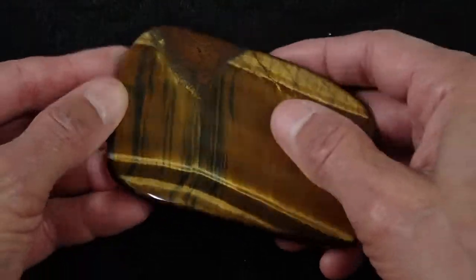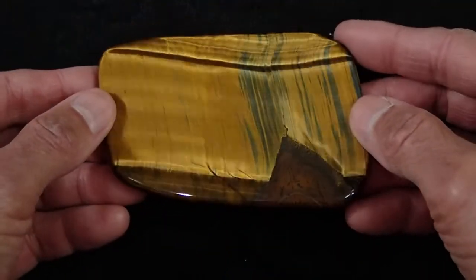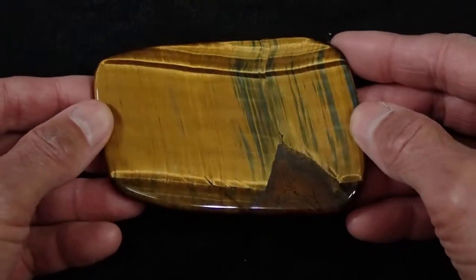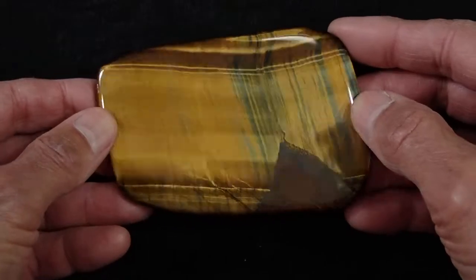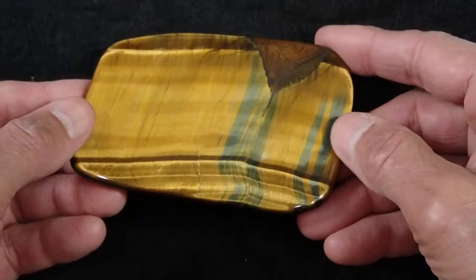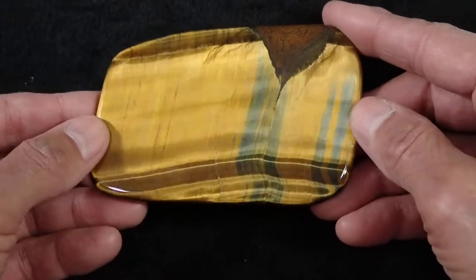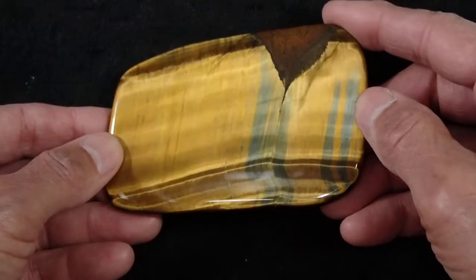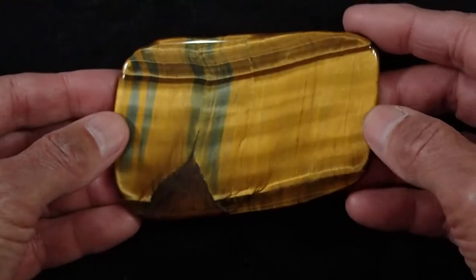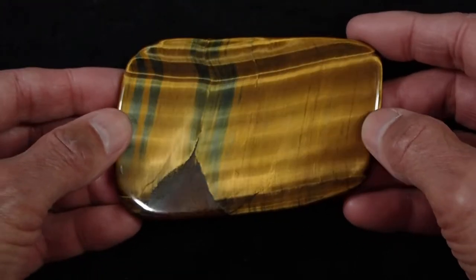Look at the outstanding chatoyance in this piece. Chatoyance comes from the French word for cat eye, and it refers to the shimmer in tiger eye, as well as the shimmer in selenite, and in some other stones as well. Look at the incredible chatoyance in this piece — you just can't get better than this.